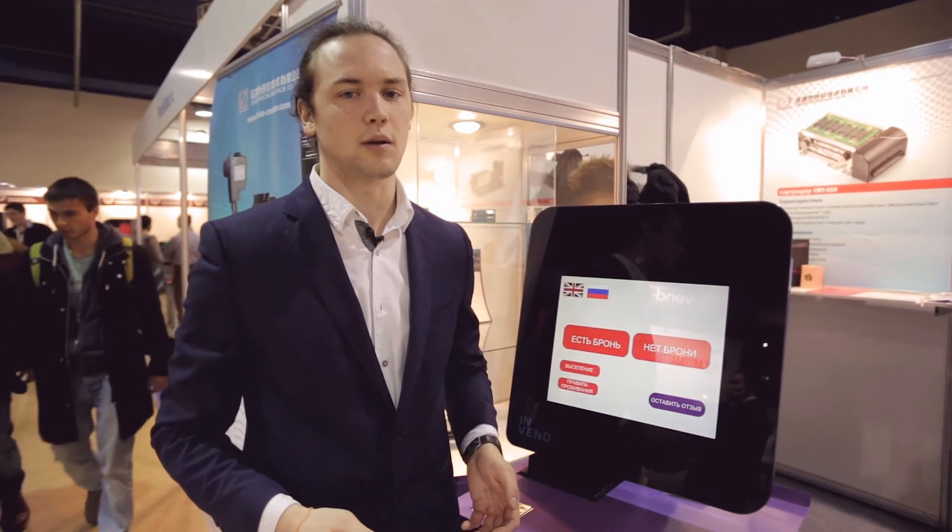Good morning. My name is Viktor Zubik, I am the head of the company Invent. I am pleased to present our new development — the Check-in Solutions project. This is an automated system for checking guests into a hotel. Now I will demonstrate how it works.